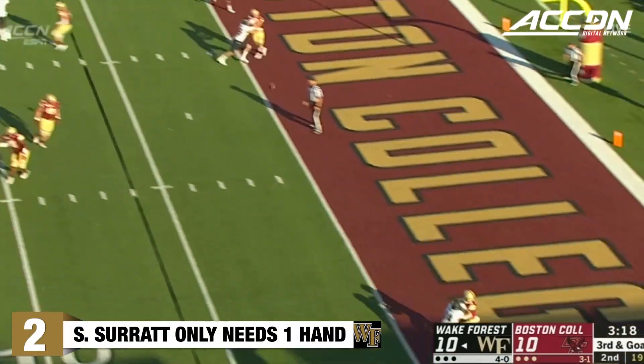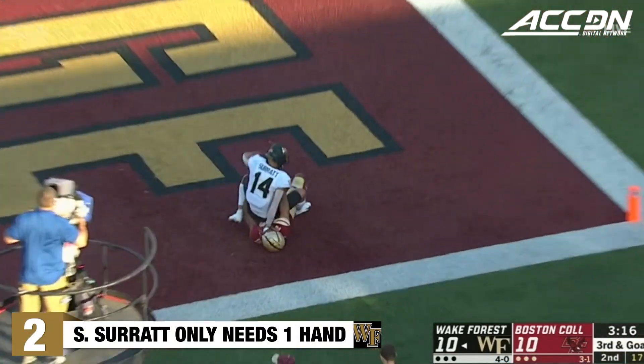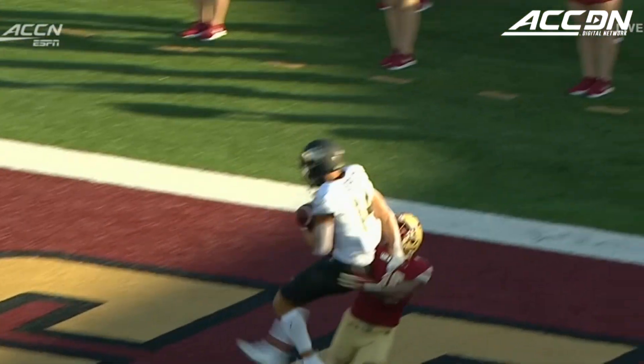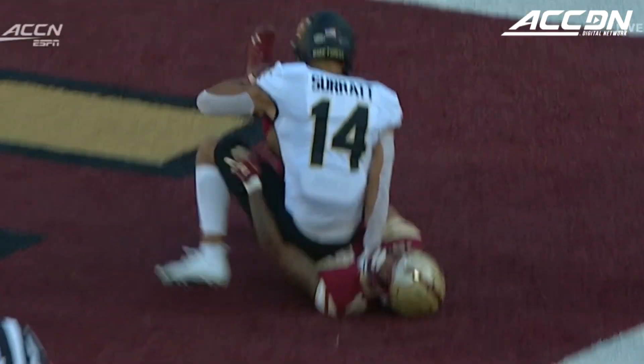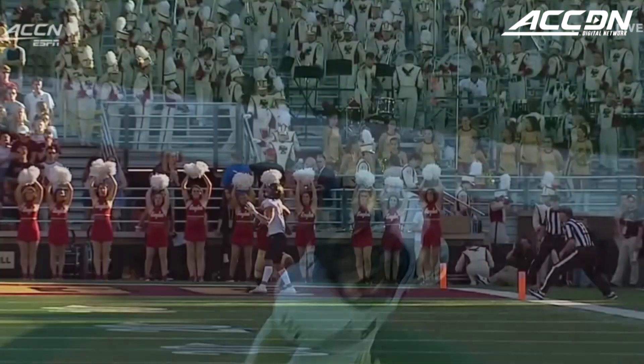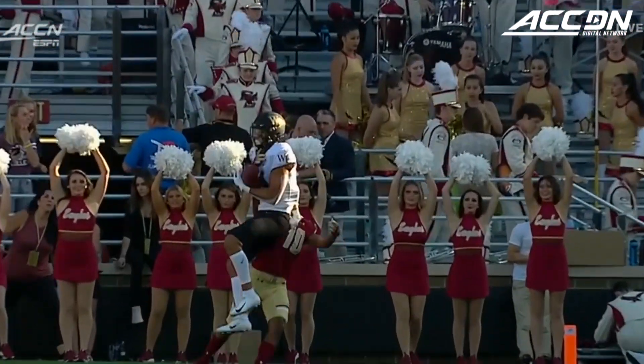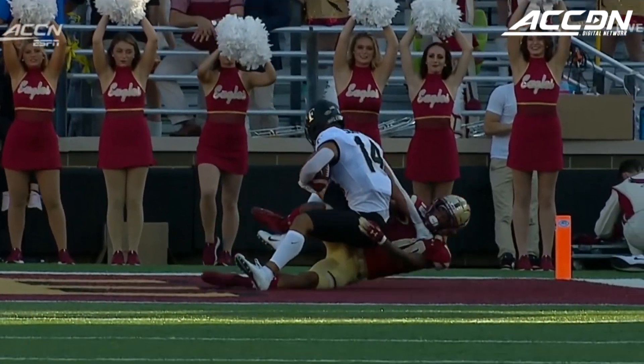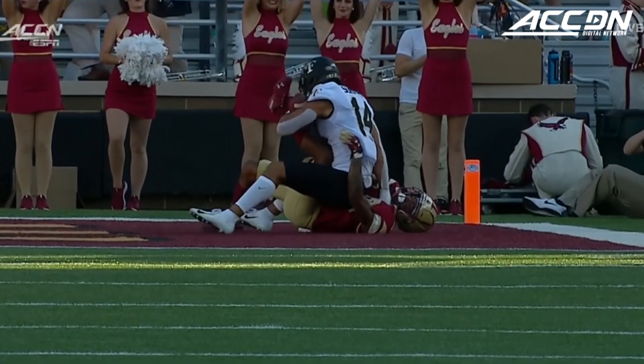He looks to Surratt's way, battling for the end zone. Surratt with a one-handed catch. He just bullied him on this play. Brandon Sebastian just trying to hang on for dear life, but when you can use just one hand and make a contested catch — look at that. Sebastian's got a hand in there, almost hitting the ball, and Sage Surratt just makes it.